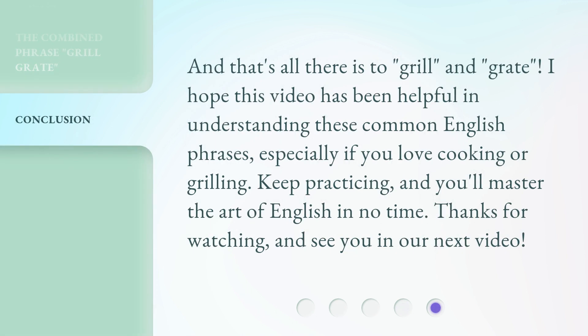And that's all there is to grill and grate. I hope this video has been helpful in understanding these common English phrases, especially if you love cooking or grilling. Keep practicing, and you'll master the art of English in no time. Thanks for watching, and see you in our next video.